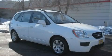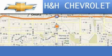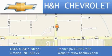Stop by today and test drive this car for yourself. H&H Chevrolet is located at 4645 South 84th Street in Omaha. Our goal is to exceed all of your expectations to ensure that you'll return for future visits.